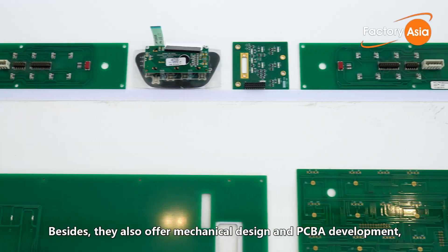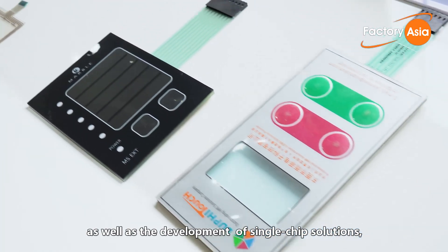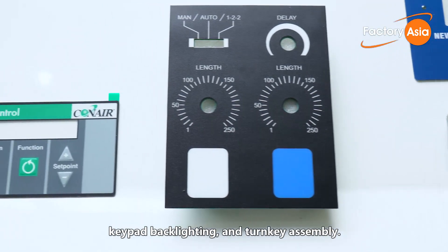Besides, they also offer mechanical design and PCBA development as well as development of single chip solutions, keypad backlighting and turnkey assembly.